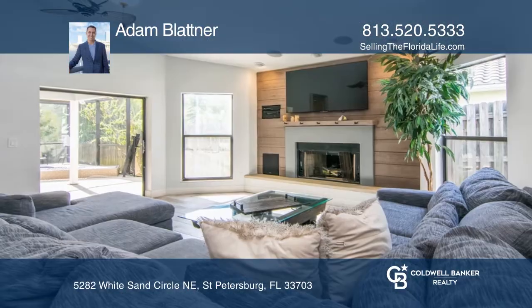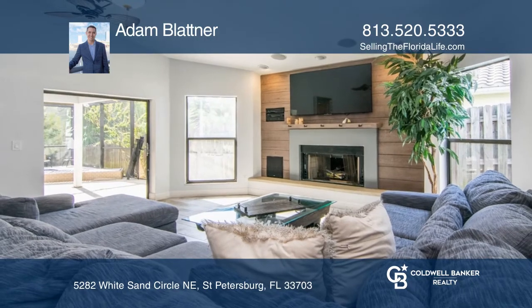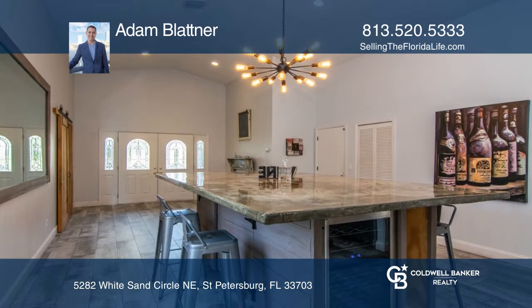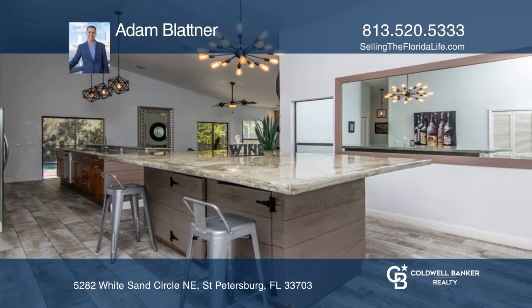Welcome to the beautiful gated community of Placido Bayou. This four bedroom, three bathroom, two car garage home features an open concept family room and living room area as soon as you walk through the front double door entry.